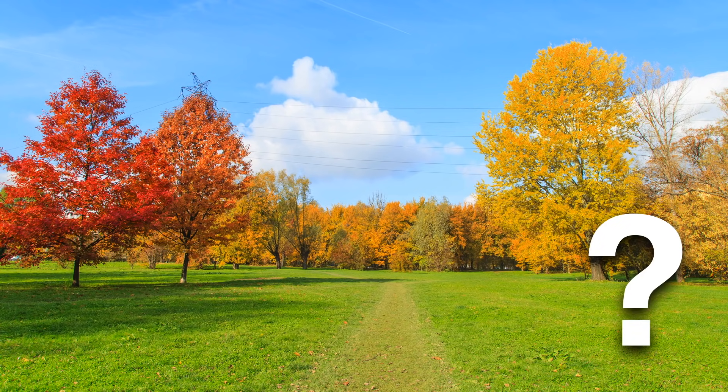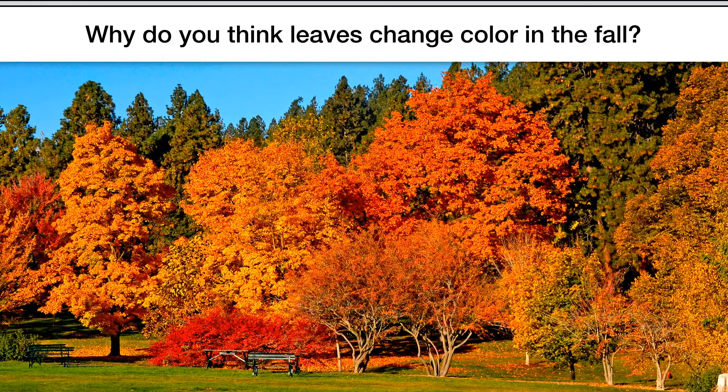Leaves start out green, and then in the fall, or autumn, they turn different colors. What do you think? Why do you think leaves change color in the fall? Now would be a good time to pause the video and discuss.